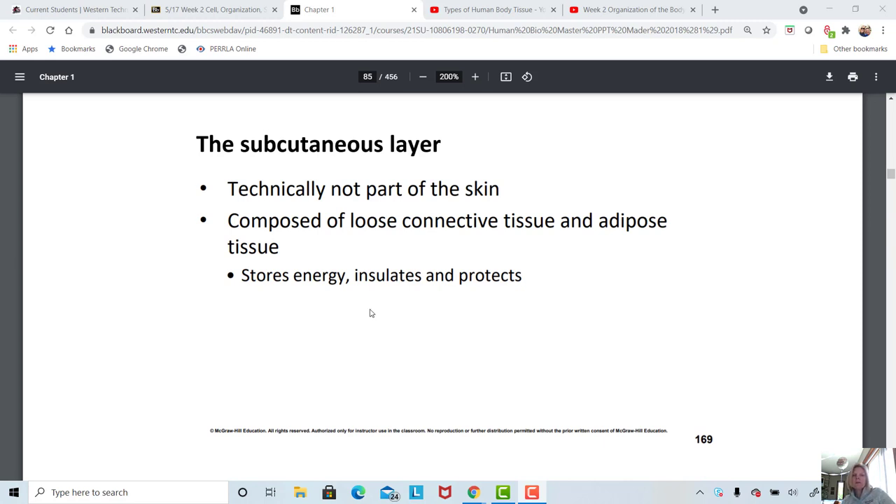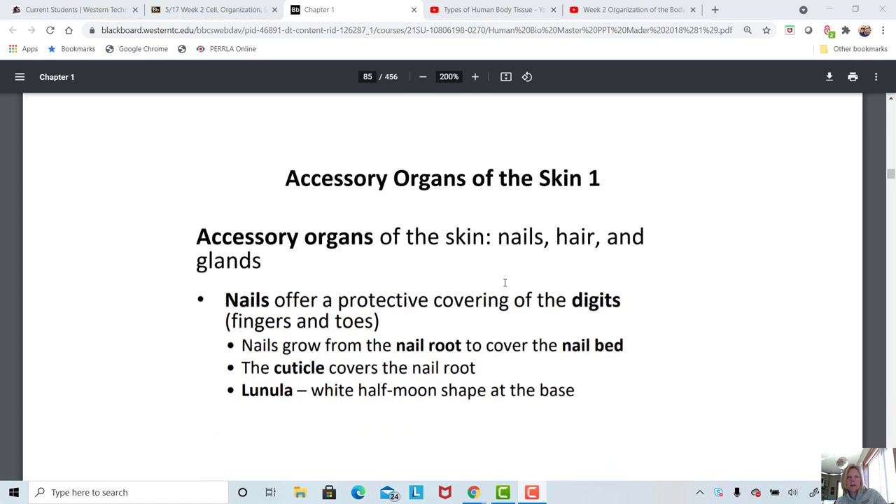The hypodermis provides storage of energy, insulation of the body, and protection from injury as you get bumped. Very thin individuals are more likely to get bumps and bruises because they just don't have that fatty protective layer.